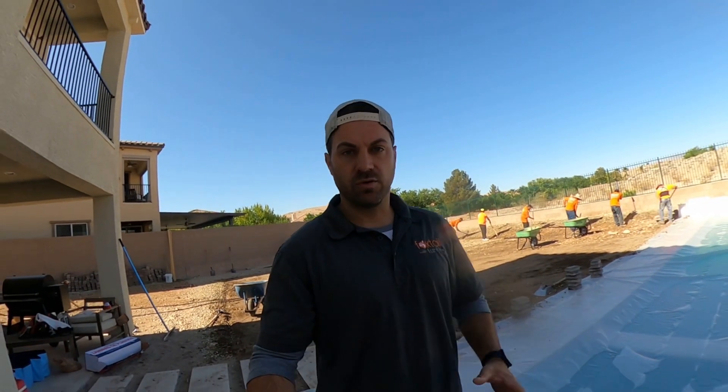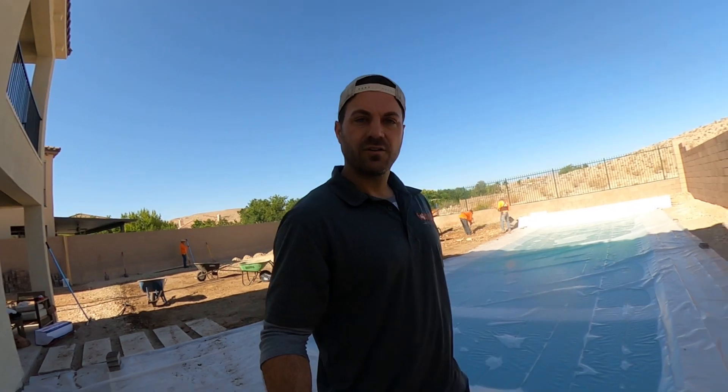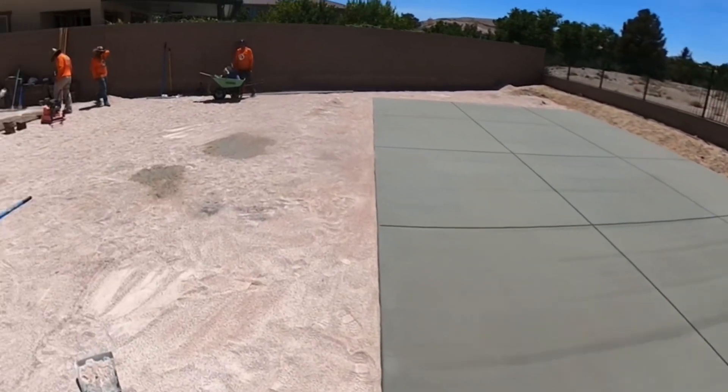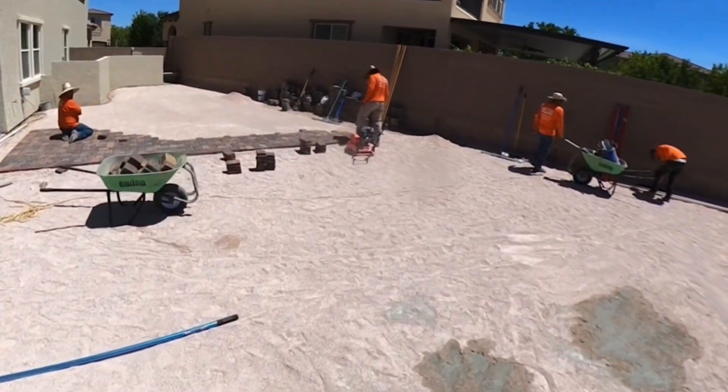All right, we got the pool covered with the tarp — you've got to be safe. Sport court is in. We've got the paver patio coming up next.